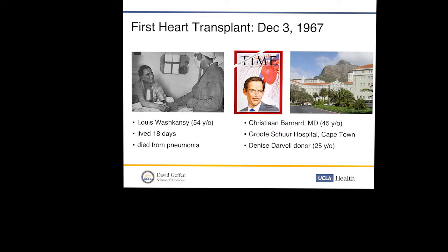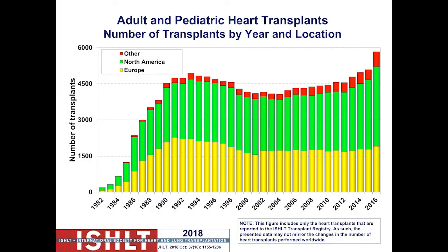The donor was a woman who, along with her mother, was killed crossing the street in Cape Town. The first patient was Louis Washkansky, a man with ischemic cardiomyopathy. He lived 18 days, dying of pneumonia — they actually thought he was rejecting, so they gave him more steroids and immunosuppression, when in fact he had Klebsiella pneumonia and died from sepsis.